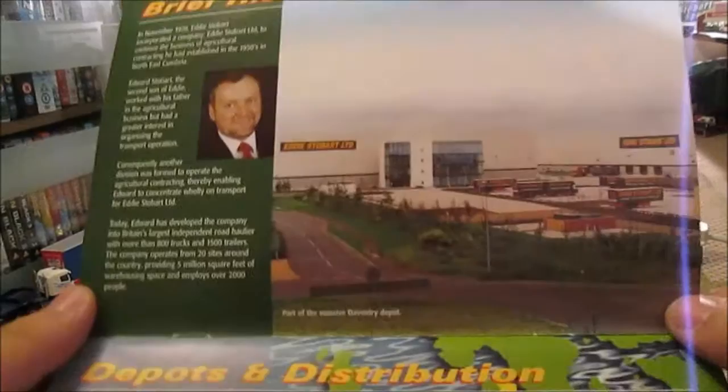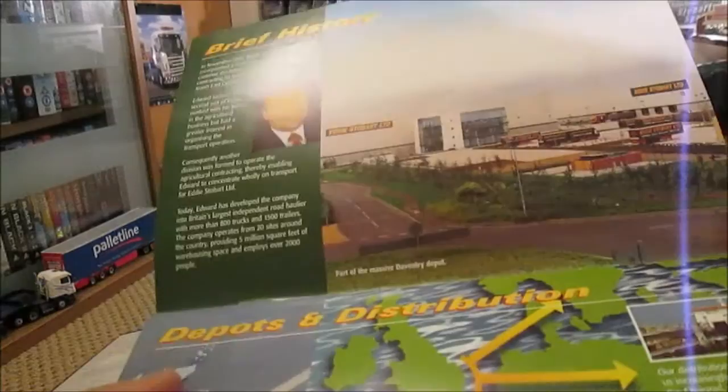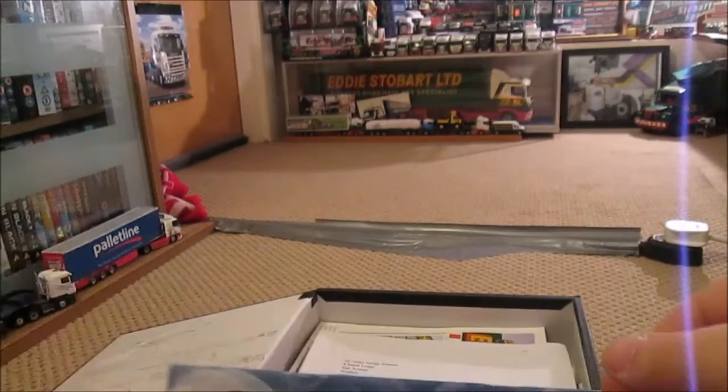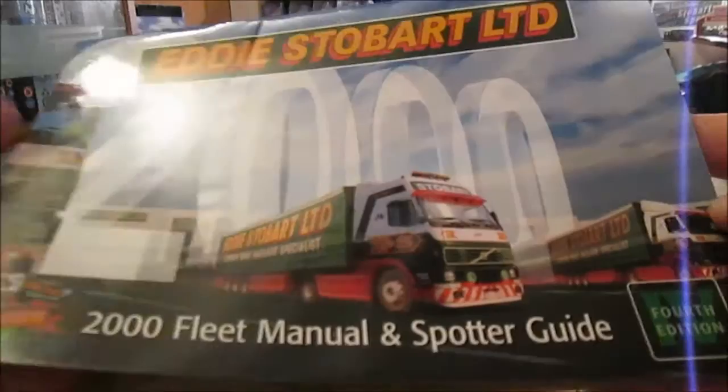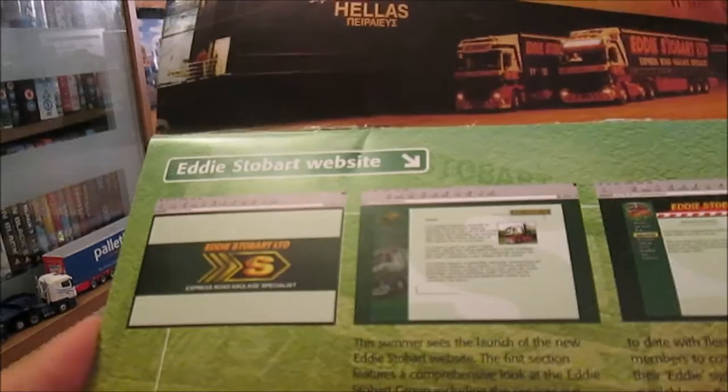Now we've got the 1999 third edition, and this is when they opened the Glass House. Of course that's really overgrown now, and it's a shame the Glass House is shut to the public because I like that place. And the 2004 edition — Glass House on the back again and you've got the foreign fleet on there. This is also when they launched the website for the first time: eddystobart.co.uk.